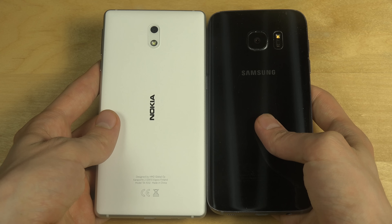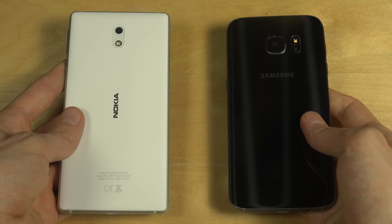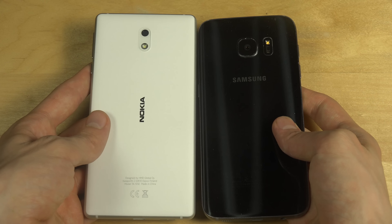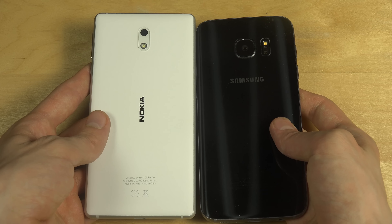Hey guys, today I want to do a quick video — Nokia 3 versus the Galaxy S7. We're going to start them up here. First of all, take a look at them — they're almost identical.